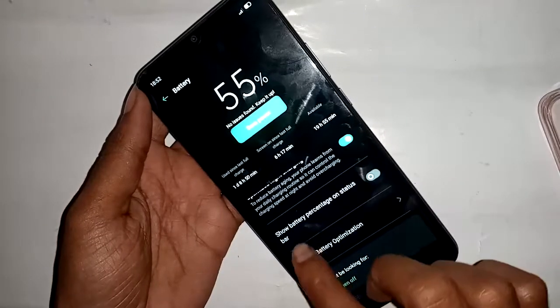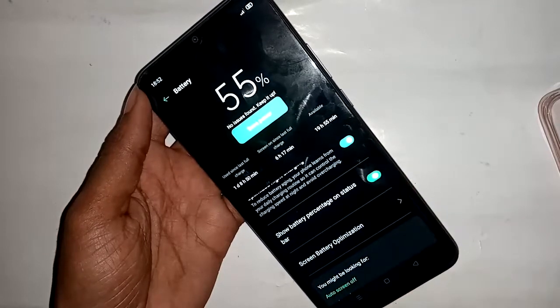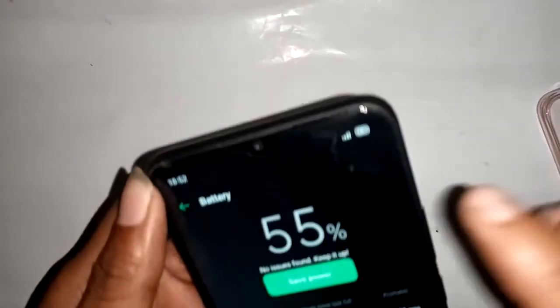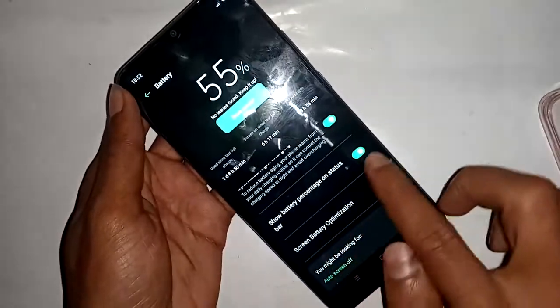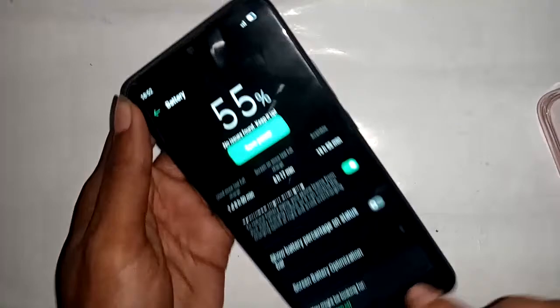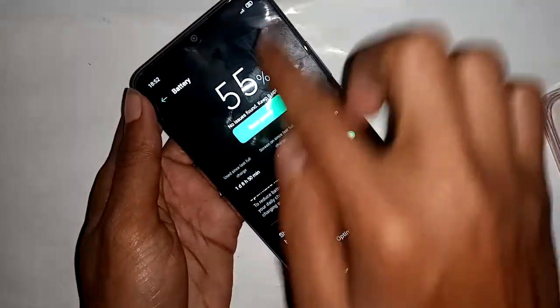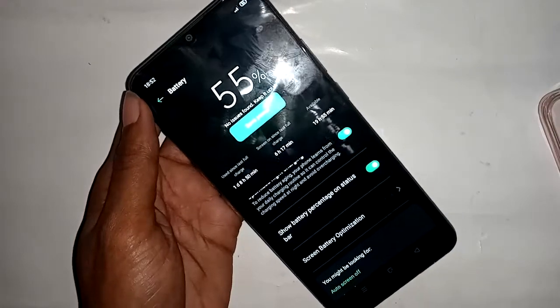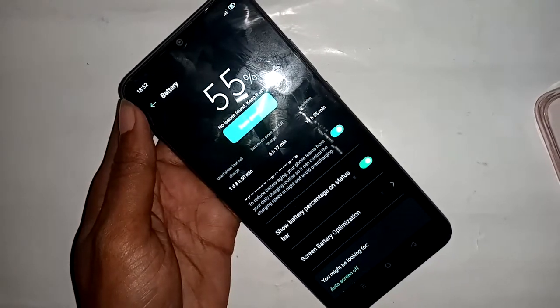You will see the option 'Show battery percentage on status bar'. If you want to show the battery percentage, turn this option on — it will display the battery percentage. When you turn this option off, it hides the battery percentage. If you found this helpful, please like this video and subscribe to my channel.